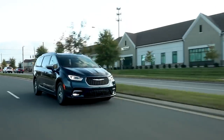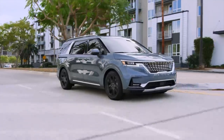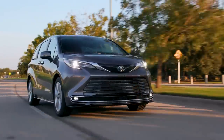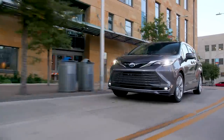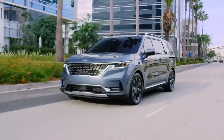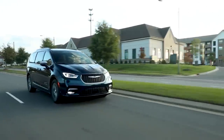Even though minivans are nowhere near as popular as crossover SUVs, they are still the superior choice for those who prioritize practicality and having the most amount of interior space possible. A few of the only remaining options still available on the market include the Toyota Sienna, the Honda Odyssey, and the Kia Carnival. You could also consider the Chrysler Pacifica, but I'll touch on that one towards the end of the video.